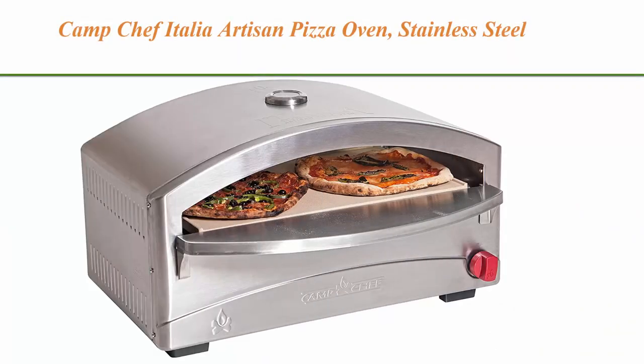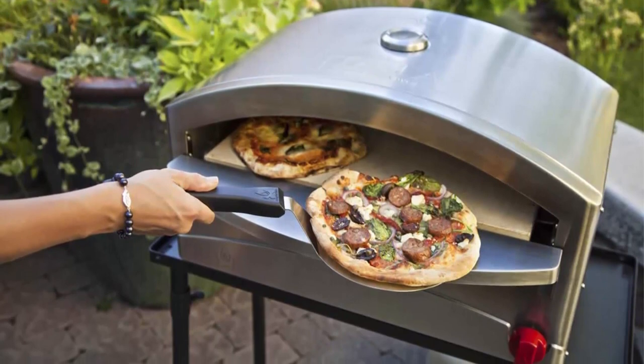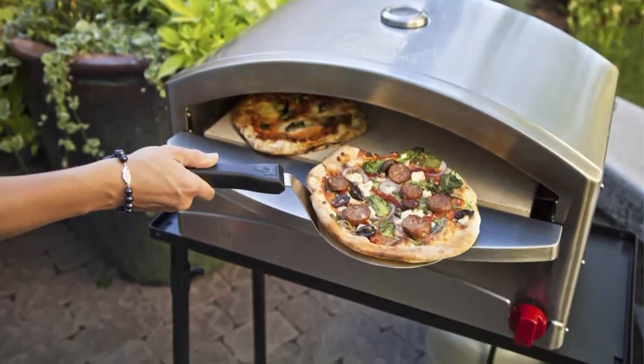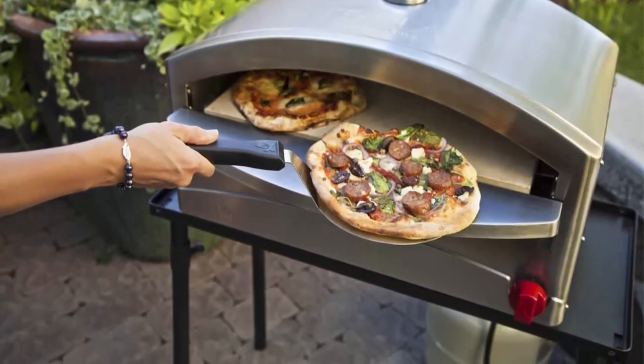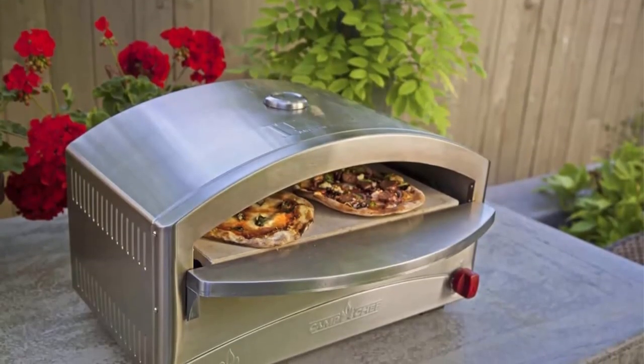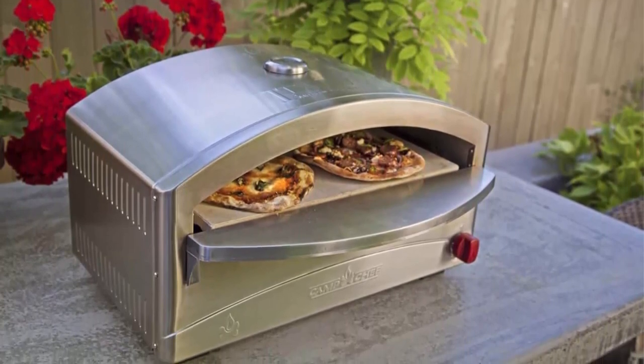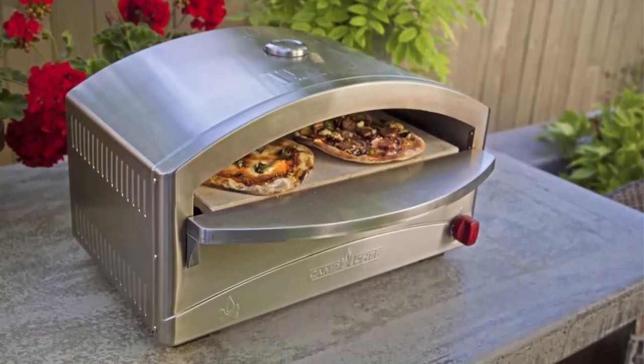Top 4: Camp Chef Italia Artisan Pizza Oven — stainless steel, 15 inches x 26 inches x 16 inches. Perfect for pizza, baking breads, roasting meats and more. Double layered ceiling enhances heating dynamics; bakes like a brick oven. Preheat and ready to cook in 15 minutes. Built-in valve ignition and micro-adjust valve give you total flame control.